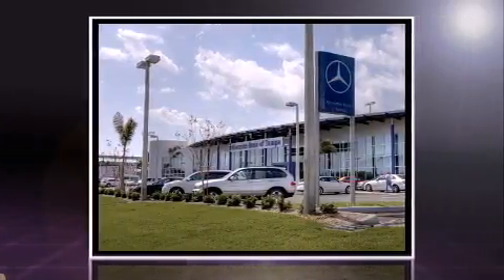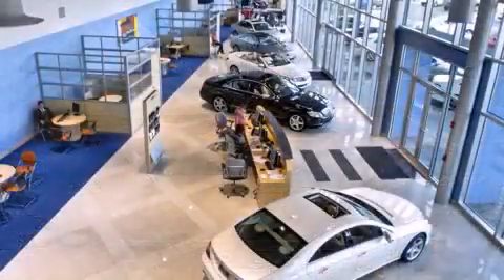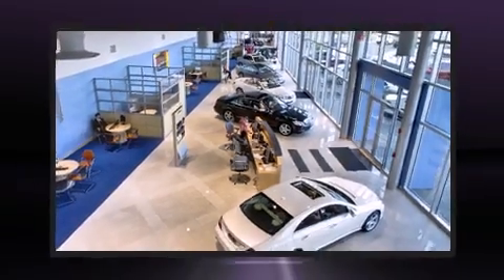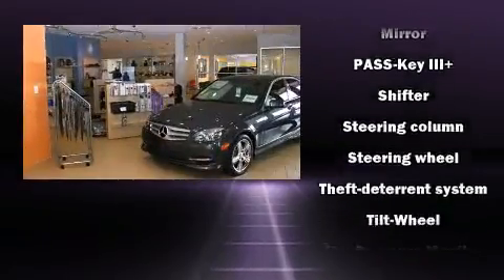Front and rear reading lights, one-touch window functionality, a tachometer, a trip computer, an outside temperature display, fully automatic headlights, and cruise control.